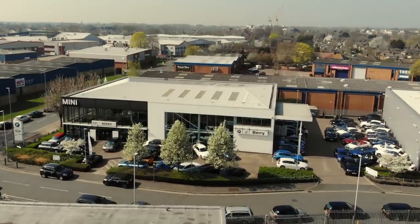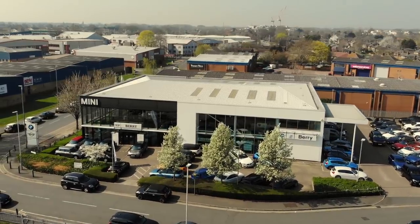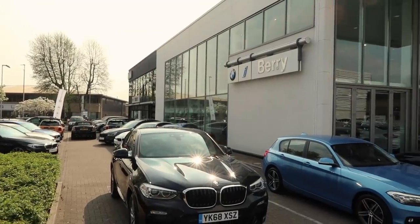Hey guys, I'm down here at Bury BMW in Heathrow. I'm here because my good friend Lenny at Urban Automotive, formerly known as Lenny de Giza, is down here collecting his brand new BMW 3 Series from David King, or Bimmer Deals on Instagram.